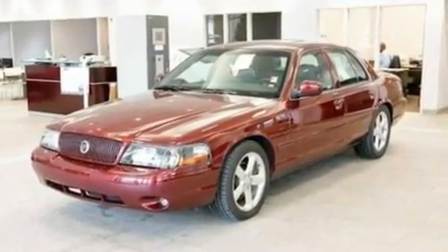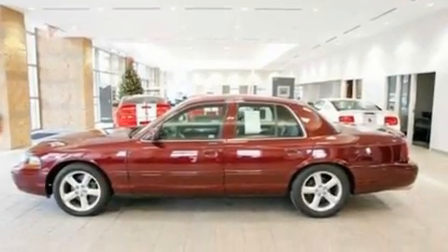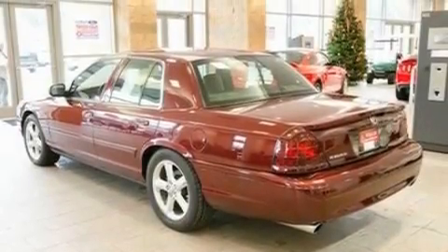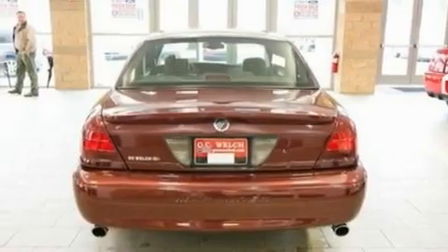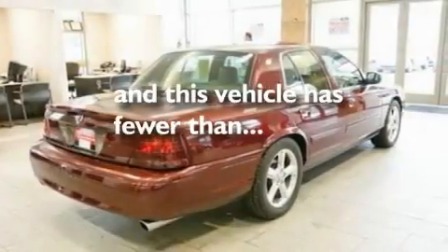Its top features include power-adjustable driver pedals, dual-power seats, cruise control, an audiophile stereo system, leather seats, a double wishbone independent front suspension, 18-inch wheels, a traction control system, and heater vents for rear seat passengers. This vehicle has fewer than 60,000 miles on the odometer.